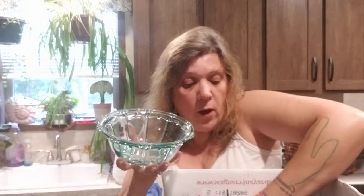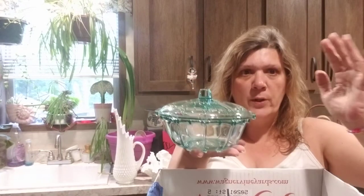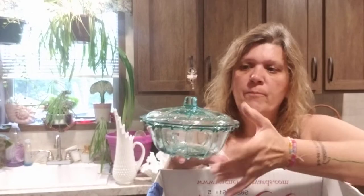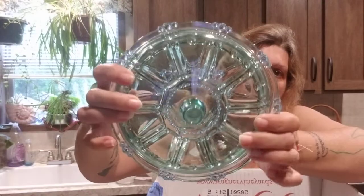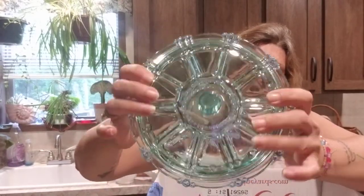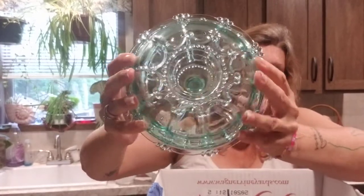This might also be a more modern candy dish — it's the color. One of my previous hauls last week has another candy dish similar to this, a little bit darker with more of a gourd or pumpkin shape, very close to this color. I love the design. This may be modern, something you can pick up from Target or HomeGoods, but the color is beautiful.